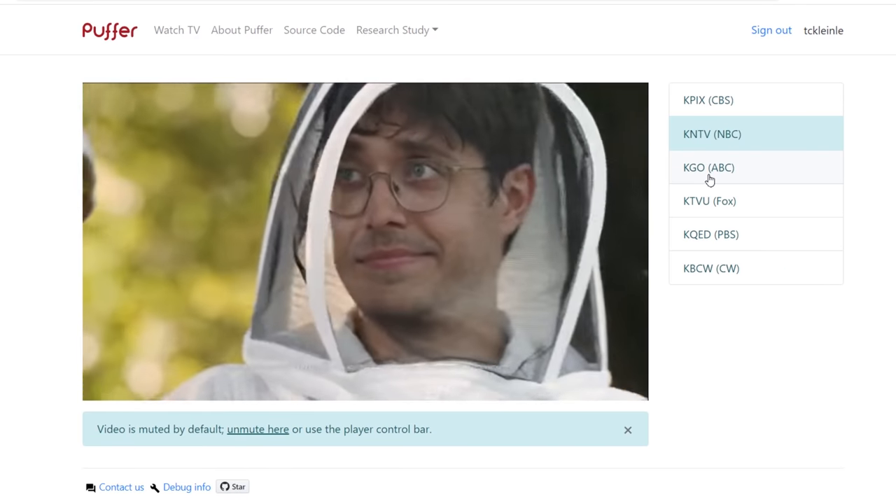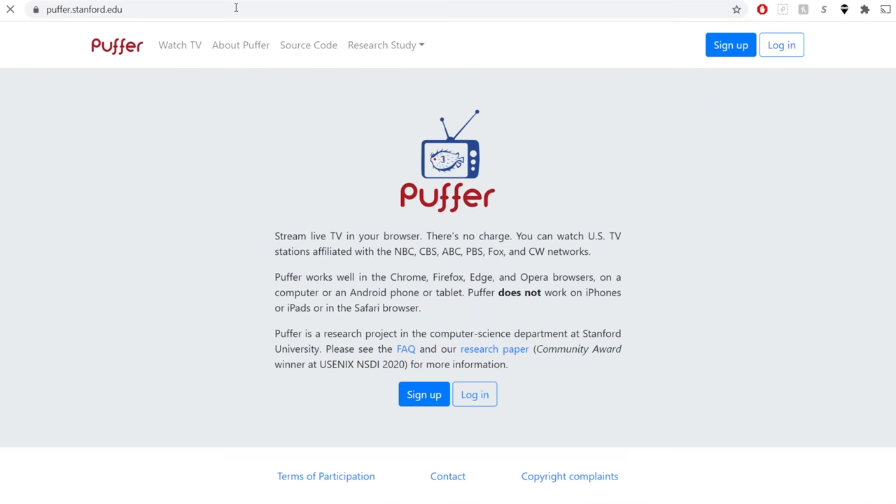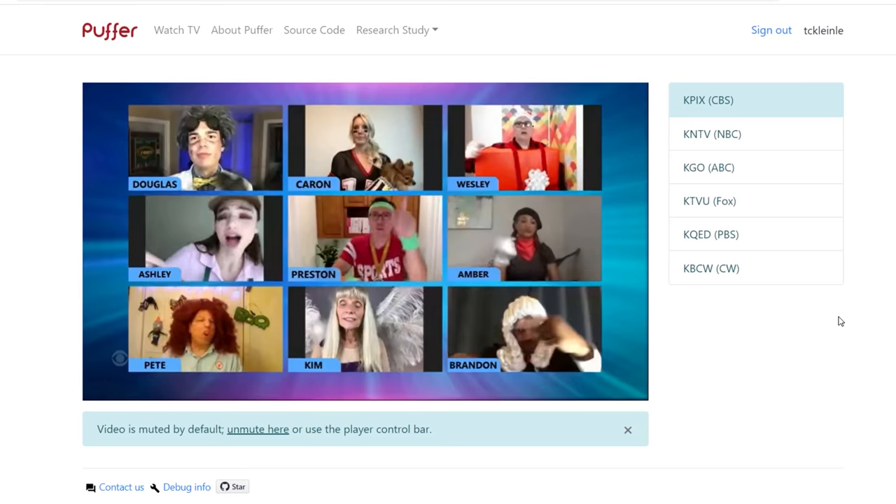Puffer is a free live streaming service offered by Stanford University that broadcasts the local channels of ABC, NBC, CBS, Fox, and CW out of San Francisco. To access Puffer, just go to puffer.stanford.edu, create an account, and then you're all set.